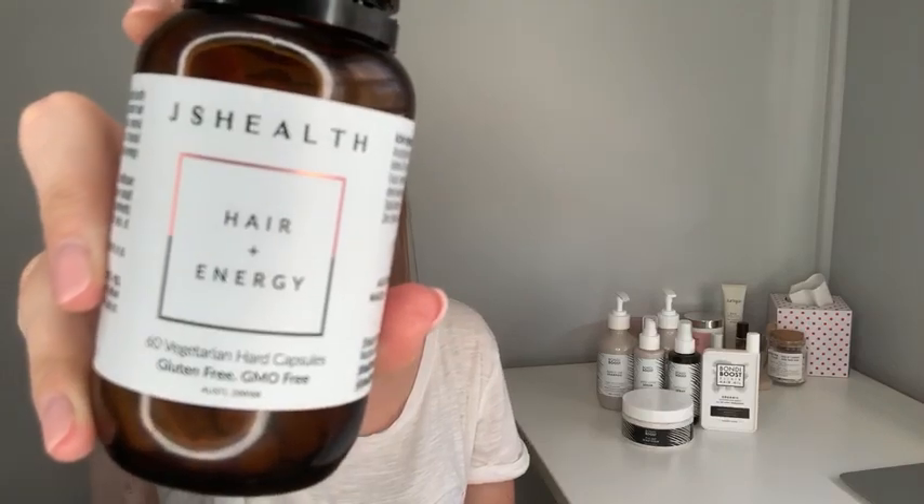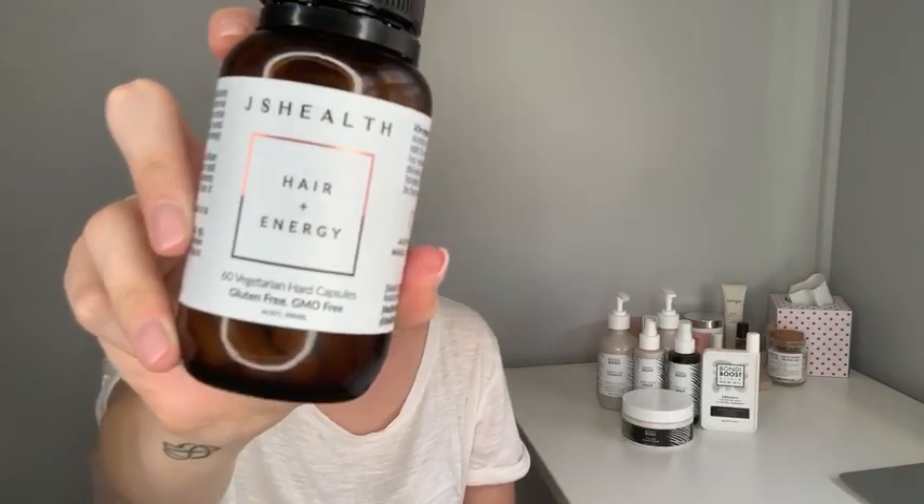They're vegetarian and contain no gluten, dairy, soy, lactose, nuts, yeast, egg, artificial colours and flavours, sugars or MSGs. I really liked that about this product as well. If you have any comments about the JS Health products, please let me know — I'd love to hear from you guys. Otherwise stay tuned, as I will be tracking my hair over the next three months with the JS Health Hair and Energy Capsules.